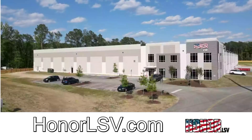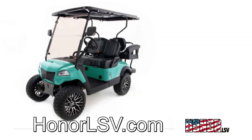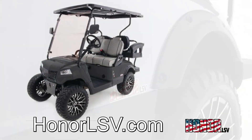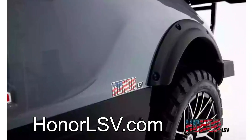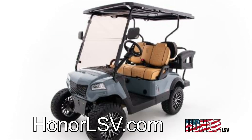Honor LSV was created by manufacturing experts with over 20 years of design and manufacturing experience. Honor designs, manufactures, and assembles golf carts and luxury low-speed vehicles that compete in an industry dominated by foreign products. Our goal is to reshore as much product back to the United States to create American jobs, provide a quality American product, and give back to our community.